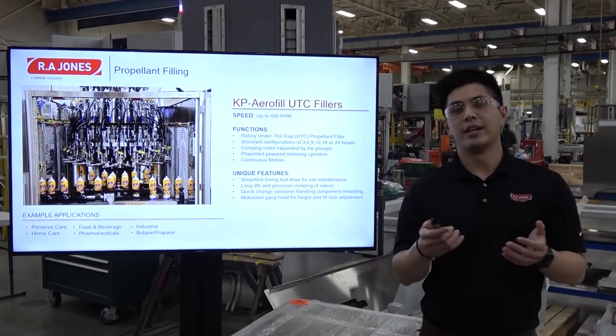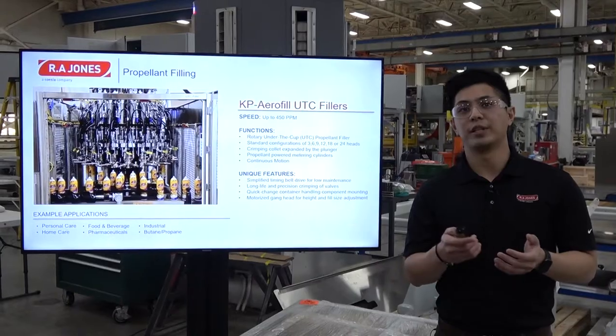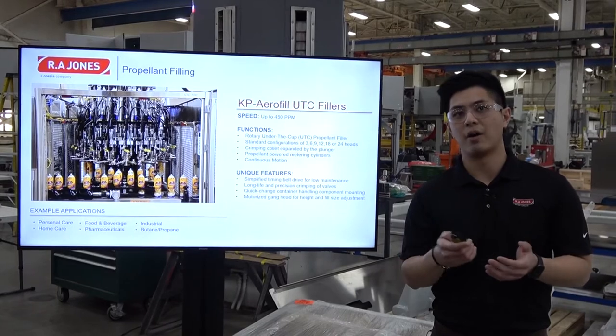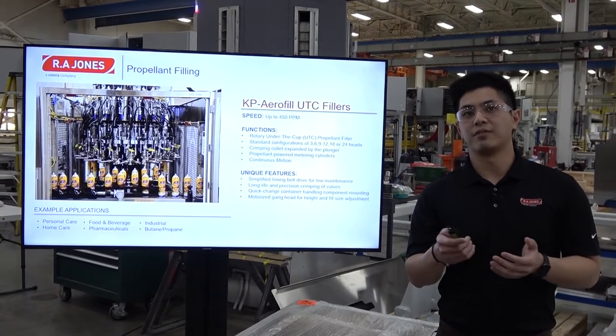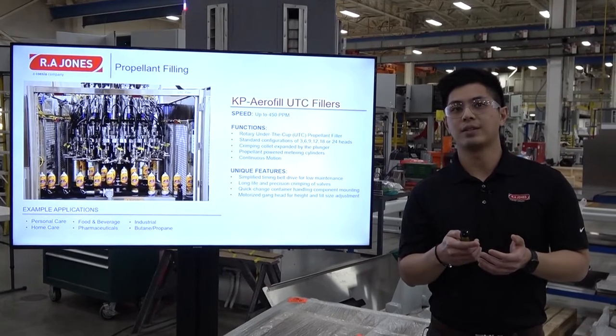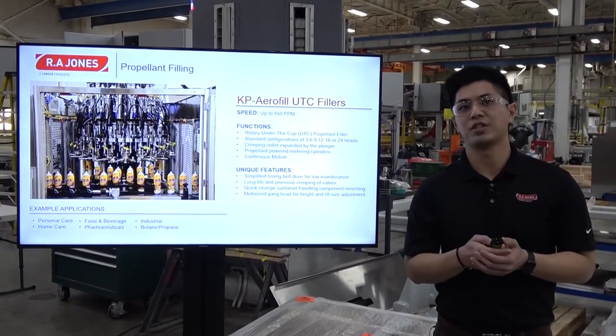In the propellant filling side, an example would be our UTC fillers that run up to 450 cans a minute. These rotary under-the-cup fillers also have standard configurations of multiple heads. The crimping collets are expanded by the plunger and these metering cylinders are actually powered by the propellant. Some of the unique features include simplified timing belts for low maintenance. These machines have long life and very precise crimping of the wells.